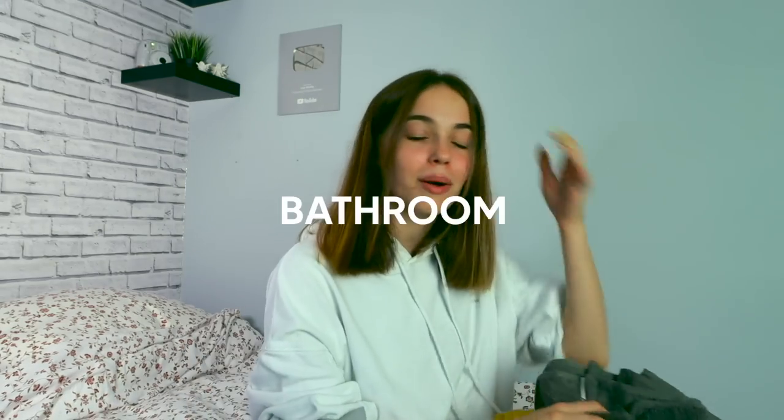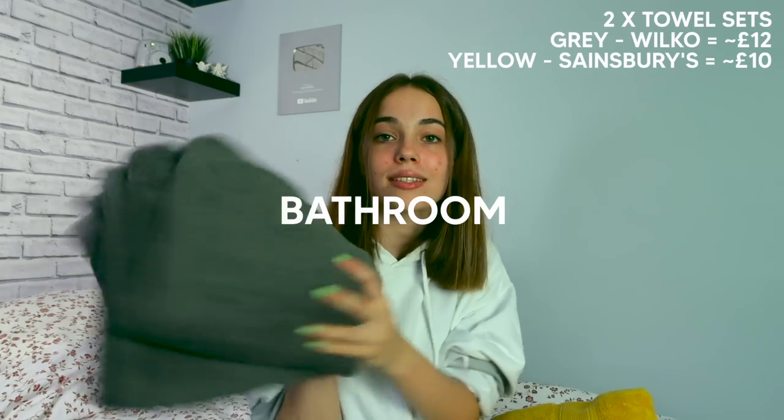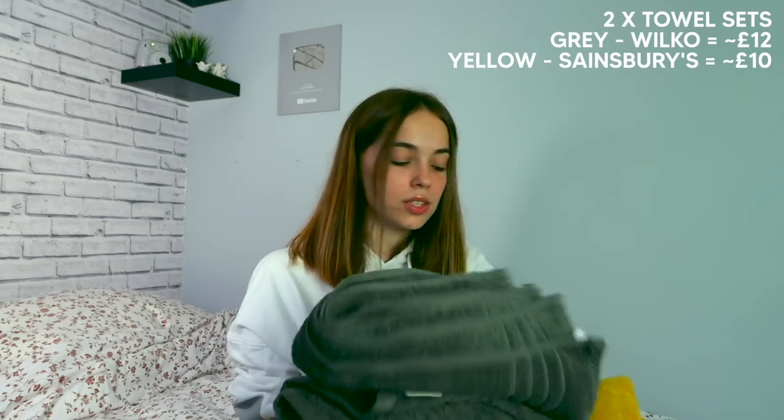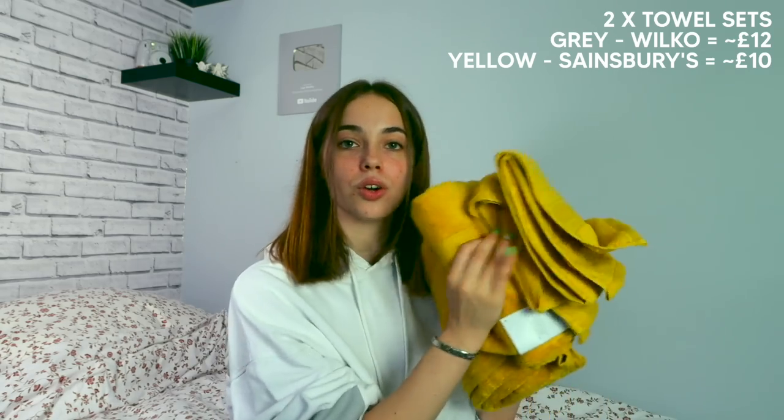Moving on to bathroom stuff. I got two sets of towels — a grey set with a towel, hand towel, and two face cloths, and then alongside that a yellow big towel and yellow hand towel. The theme of my room is kind of yellow and grey, though I haven't really bought much in those themes apart from the mugs and towels. And finally for my bathroom, I got a bath mat.